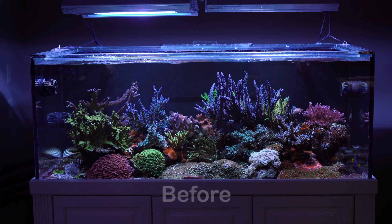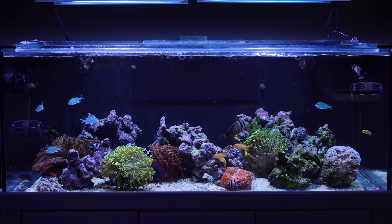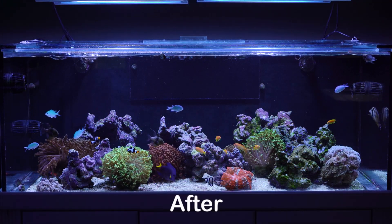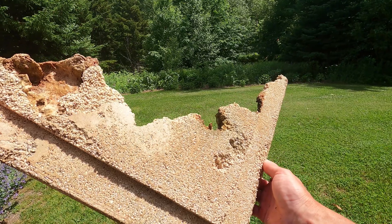Observations after one year: the cyano was still present in my 187 gallon system, but I don't have as much — I still have some in the frag tanks. I did a big reboot on the 187 gallon tank recently. A lot of the cyano was in the sand bed; I had a calcified sand bed with a lot of cyano in it and a little bit in the rocks. It's been a couple of weeks and knock on wood, no cyano in the sand bed in that display tank, though I still have some in one of the frag tanks plumbed into the display.